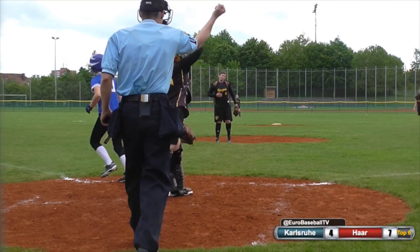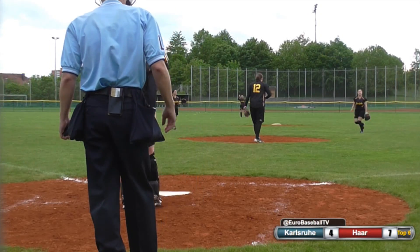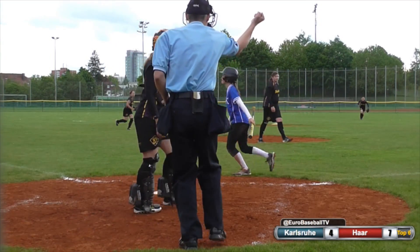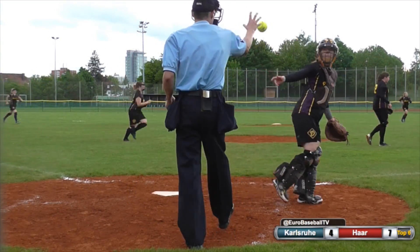Swing and a miss at a high fastball for strike three. Wolfman has struck out for the third time. Diefenbach deals to Koenigs — swing and a miss, strike three. And the inning is over. A 1-2-3 inning.